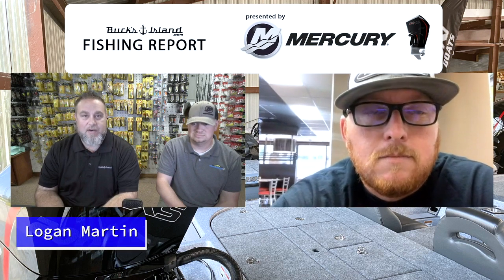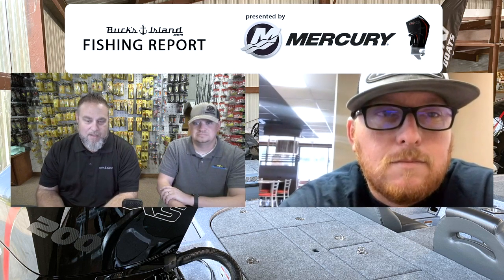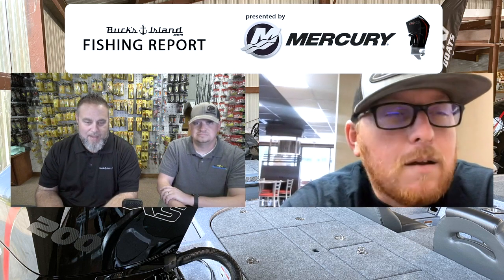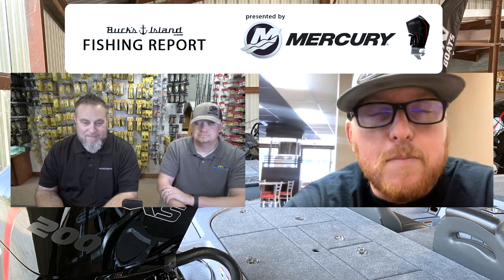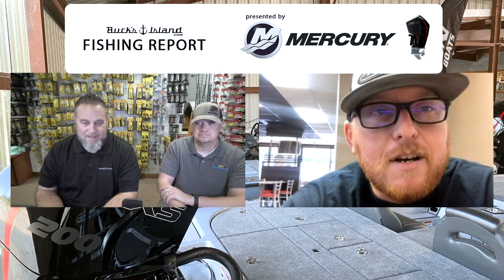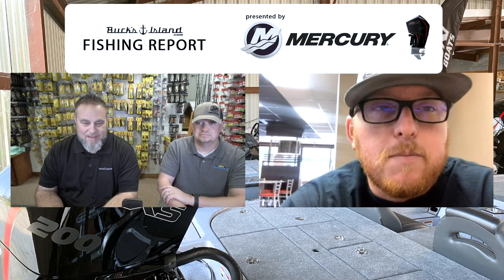We caught up with Josh Heron, our buddy from Reaction Innovations and a good friend and customer. Josh, tell us what's been going on down there at Logan Martin and Lay Lake. The weather's really got these fish biting — spinnerbaits, buzz baits, spooks, all the above. It's going pretty good. Spotted bass are really starting to show up, better spotted bass are starting to show up. So it's a good time to be on the Coosa River.